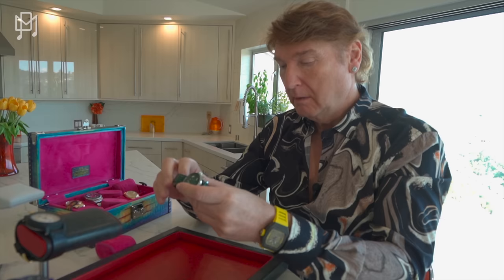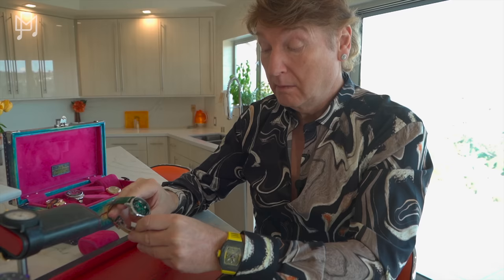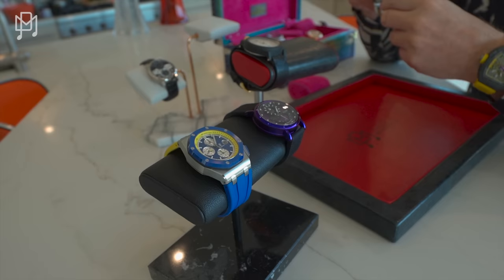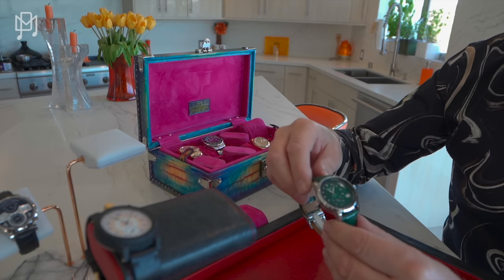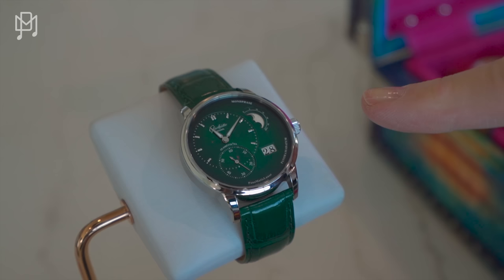Do you know what I'm even more shocked about? The fact that you've bought so many watches that you never told me about. Normally when Michael buys a new watch, immediately he calls me and goes, 'Adam, guess what? Guess what I got?' But some of these — no idea. I think the list on it is somewhere around $11,000 or $12,000, and this was $7,500.